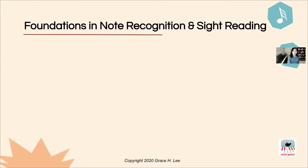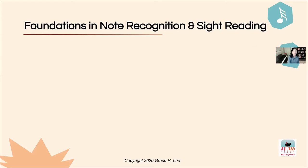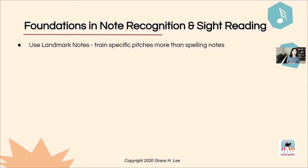Having said that, I want to share some foundations that I strongly believe in when it comes to note recognition and sight reading — and you're going to see how all these foundations are applied in the app. I mentioned ODD just a moment ago. The reason is some students are not focused on where the pitches are but are just learning note names. Let me encourage you to use something we call landmark notes — I bet some of you teachers are already subscribed to this system.